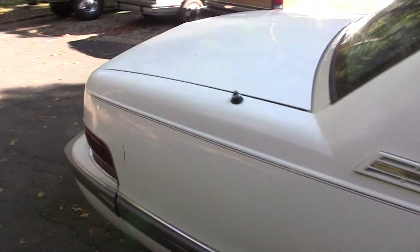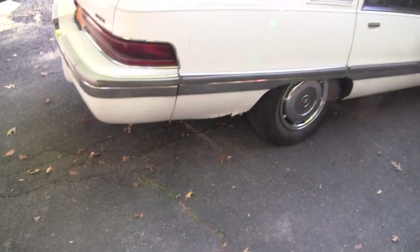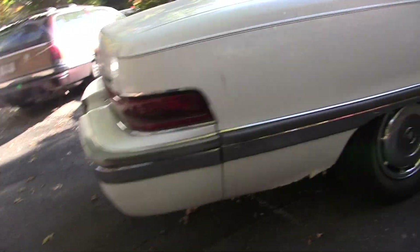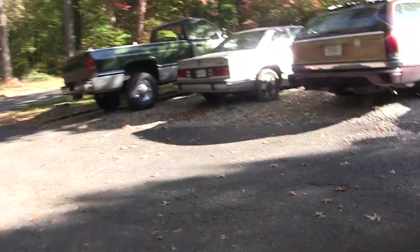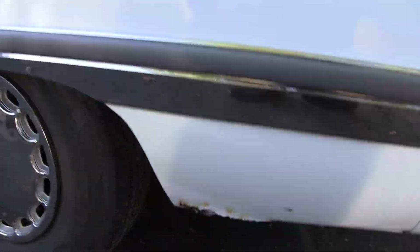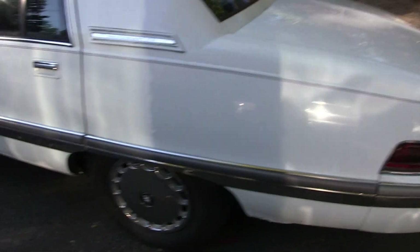It's got 133K on it. Runs and drives, but the transmission has shifting issues and it's got some rot. That's the worst of it — got some here too. Nothing terrible. But aside from that, it's a pretty clean car.